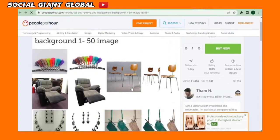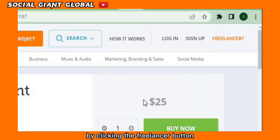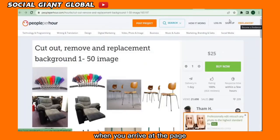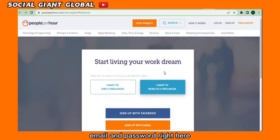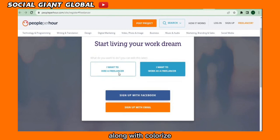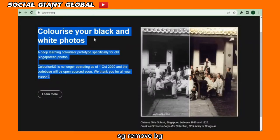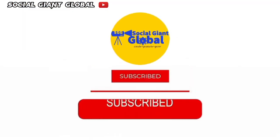You can sign up for a free account on peopleperhour.com by clicking the 'Freelancer' button at the top of the page. Select the option that reads 'I want to work as a freelancer,' then register by clicking the sign-up button, and enter your name, email, and password. That's exactly how you can use colorize.sg, remove.bg, and peopleperhour.com together to earn money online.